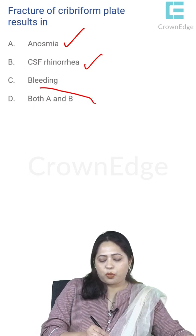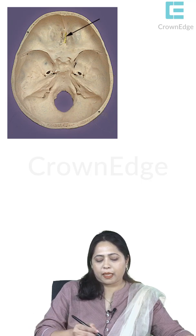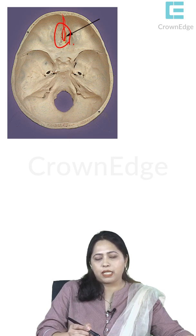The answer is both A and B. The cribriform plate has small foramina on either side of crista galli for the olfactory nerves. There is also a small foramen in front and a frontal crest, which gives attachment to the falx cerebri — the fold of dura mater that separates the right and left cerebral hemispheres.